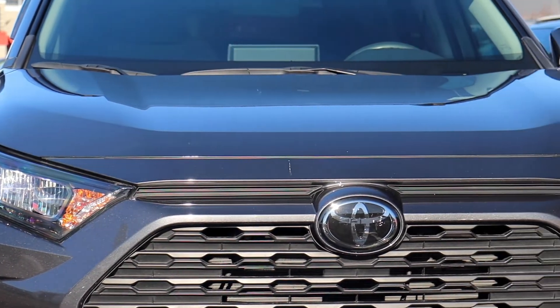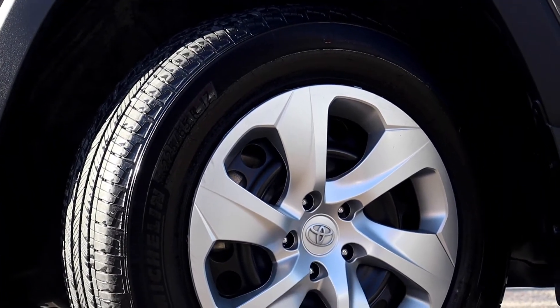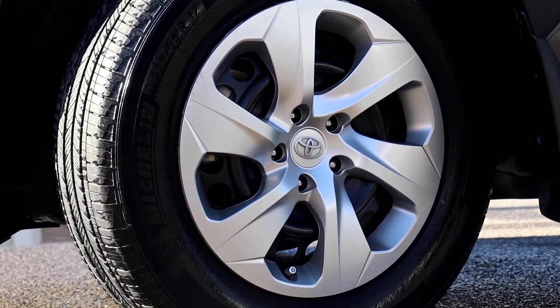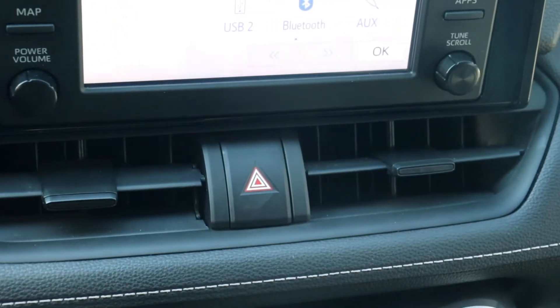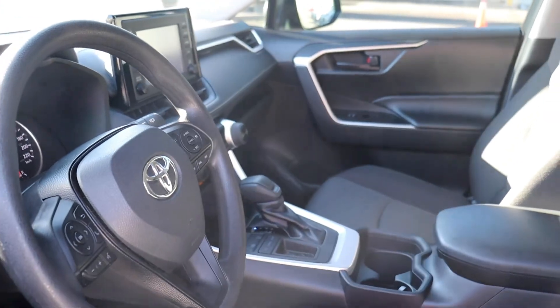The engine oil and filter have been replaced. All four tires have been balanced and all the brakes have been serviced. There are new cabin and air filters and new wiper inserts. This vehicle has been fully detailed, so come check it out here at Bermel Toyota.